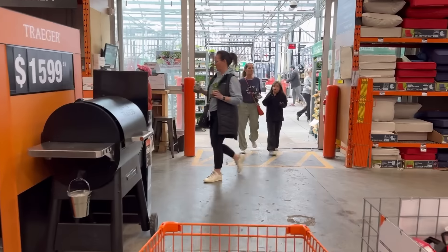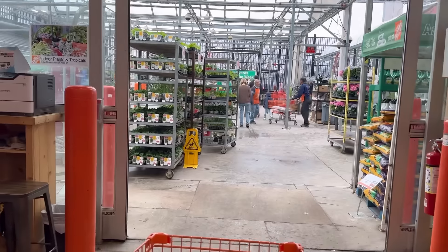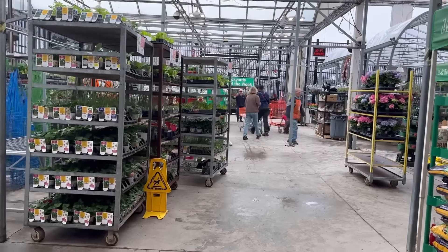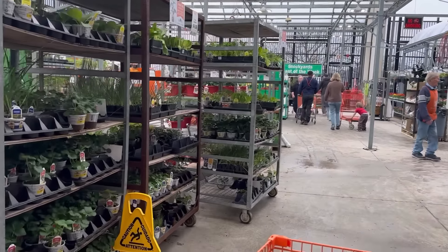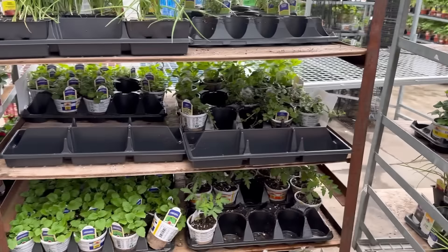I'm thinking of getting rid of my barbecue because I don't use it that much — it's just me. I like it sometimes but I'm on the fence with it. It's just taking up space on my patio. Let's see what they have in here.